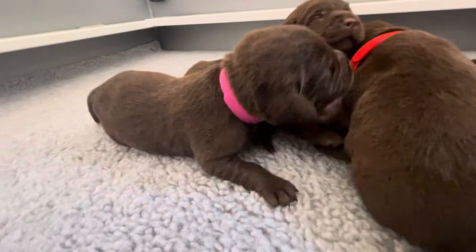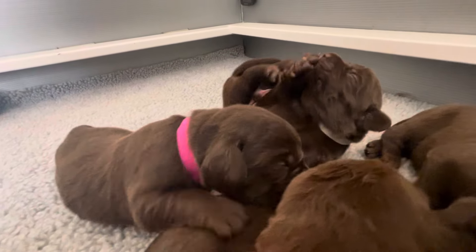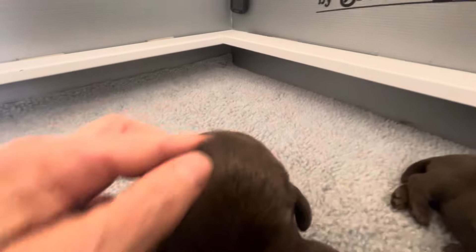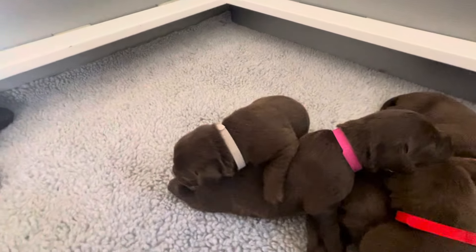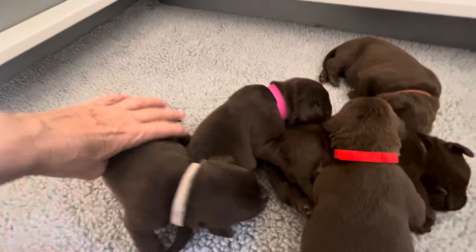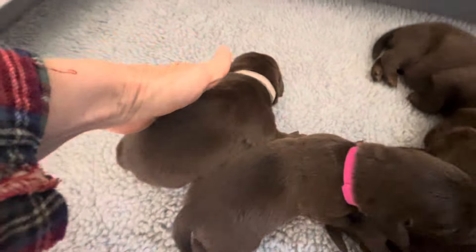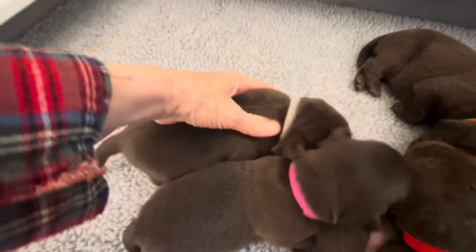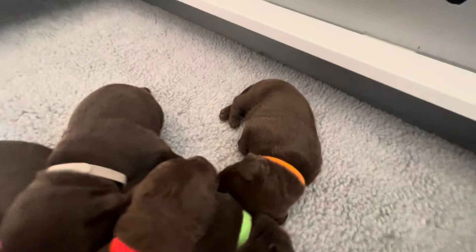This is the pink girl, and that's the gray boy. They don't have names yet, but I might name them. She is about — I haven't weighed them today — but she's about his size. There's the orange girl; she's also very thick.